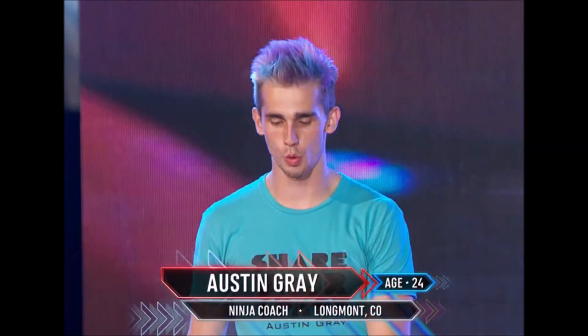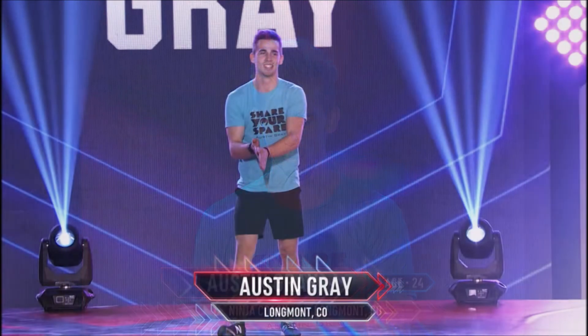Austin Gray returns for his fourth season and I would love to see him hit a buzzer tonight. Very likable, extremely athletic, and unbelievably fast, I can see Austin having a top time again tonight.